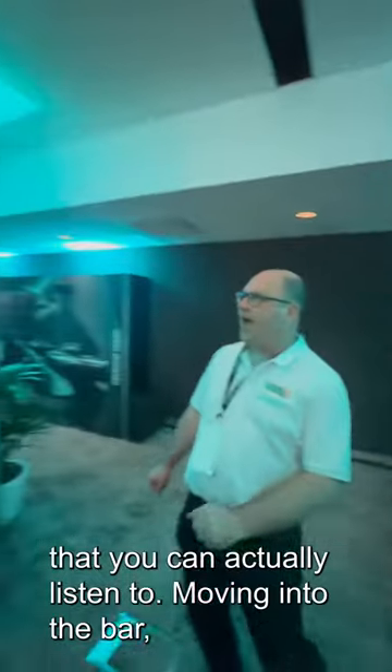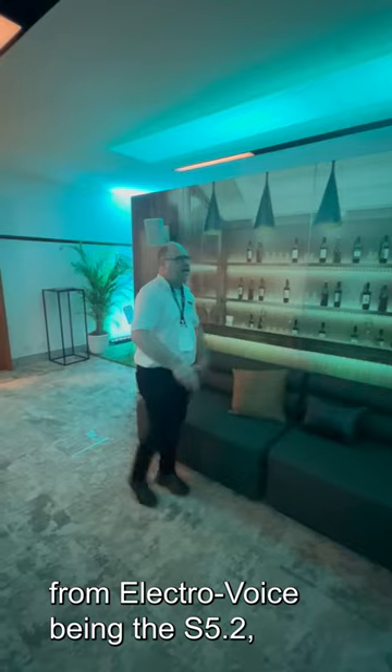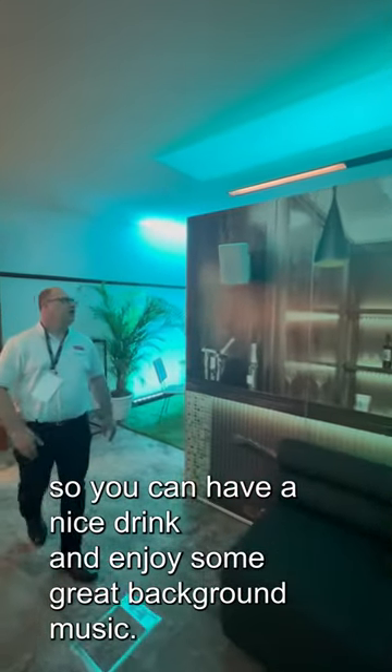Moving into the bar, we actually have another example from ElectraVoice, being the Evert S 5.2. So you can have a nice drink and enjoy some great background music.